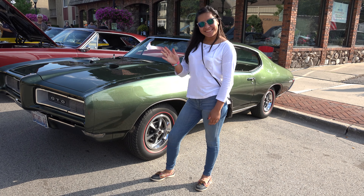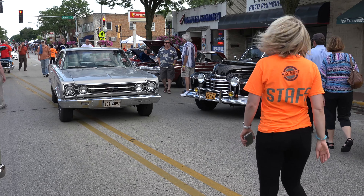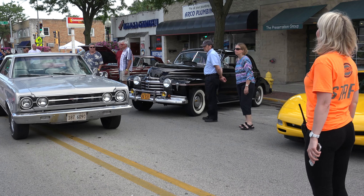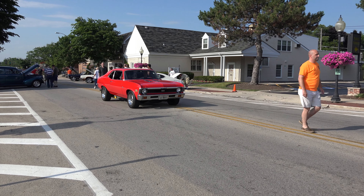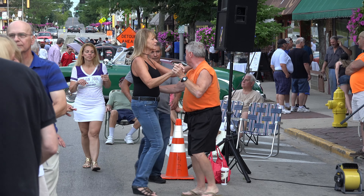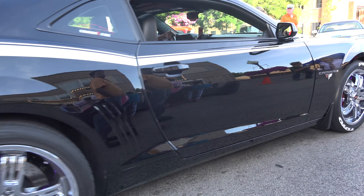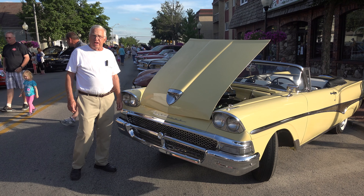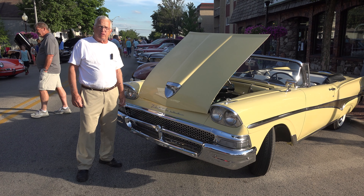Welcome to Westmont Cruising Night. My name is Ron and I own this 1958 Ford Fairlane 500 Convertible.